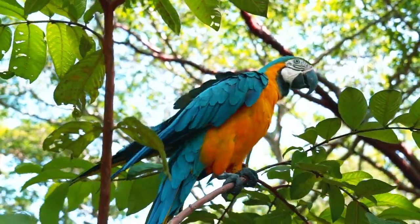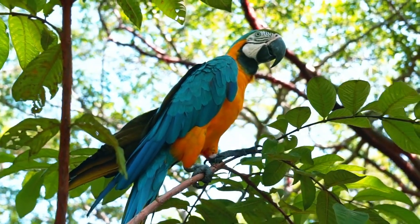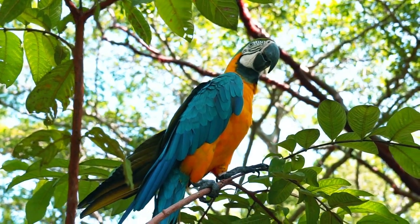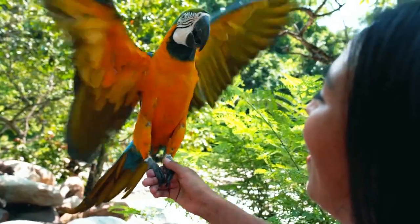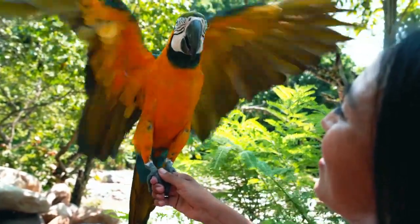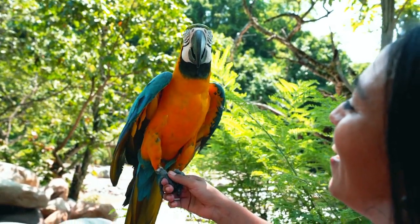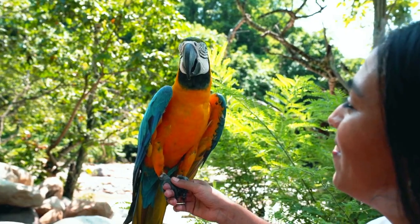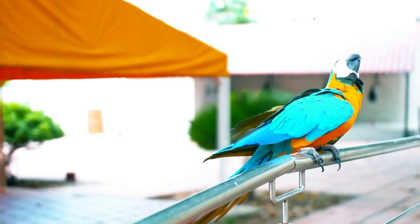Creating a safe and enriched environment for pet birds is of utmost importance. Confining them to cages all the time can have negative effects on their mental and physical health. By following a few simple tips, bird owners can create a bird-friendly environment indoors. Providing plenty of perches, bird-safe toys, and interactive puzzles can stimulate their minds and keep them physically active. Additionally, implementing bird-proofing measures can prevent accidents and damage within the house.